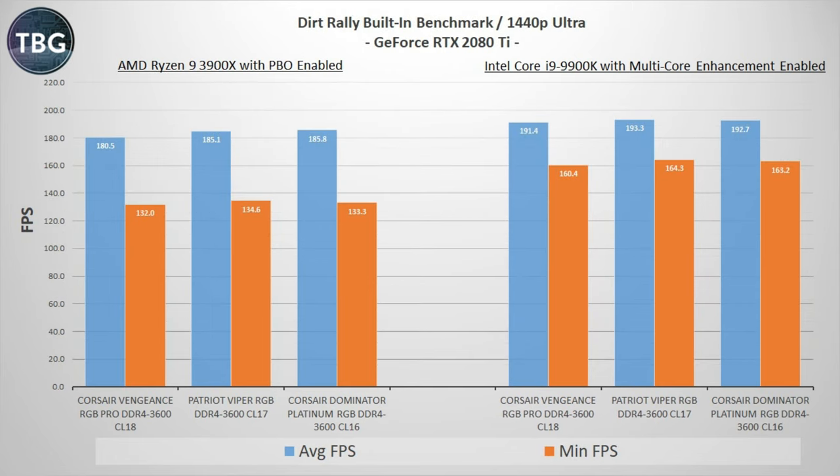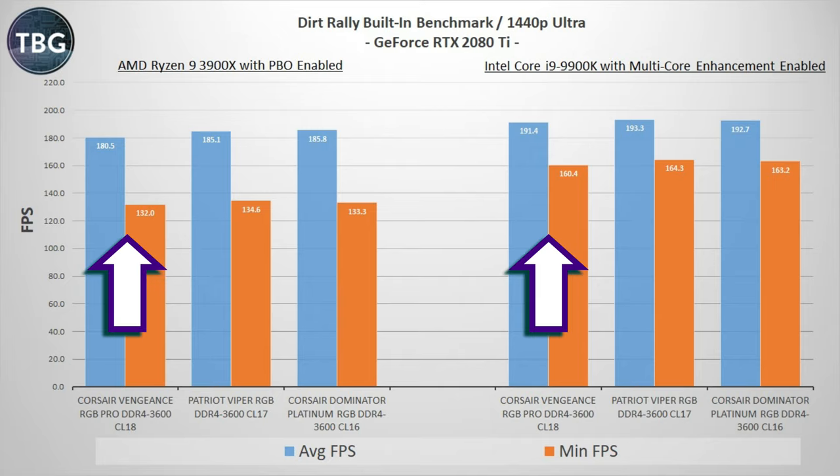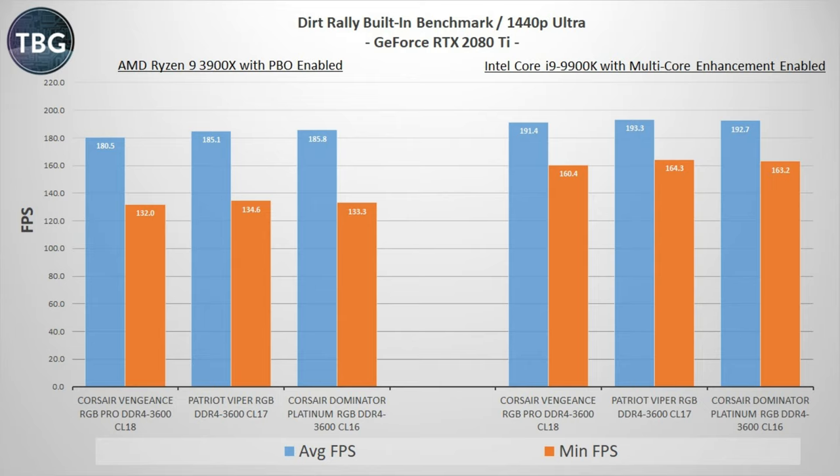Now here's Dirt Rally, which does have a built-in benchmark that really taxes the CPU. And you can see, again, not a lot going on in terms of memory except that we do see a trend where the CL18 kit from Corsair is again a step behind. So whereas the CL17 and CL16 kits are really neck and neck, we can see that this is probably beyond the margin of error, particularly on the AMD system.